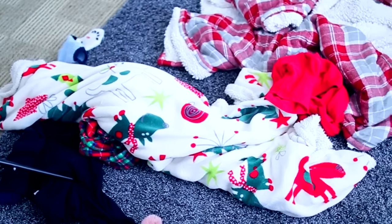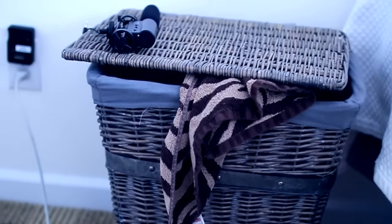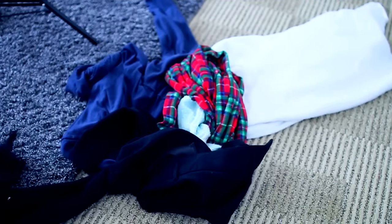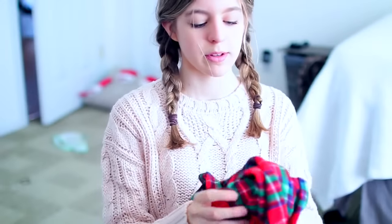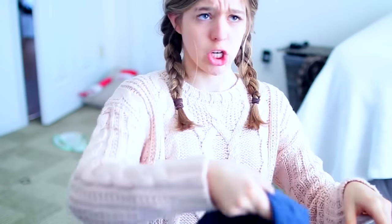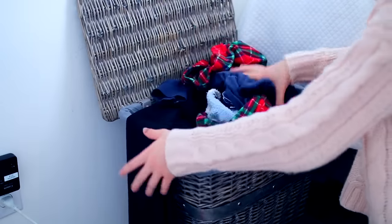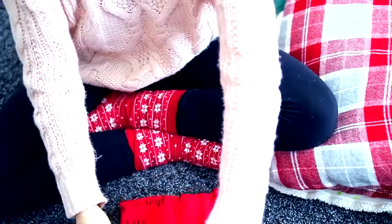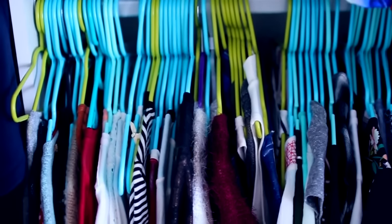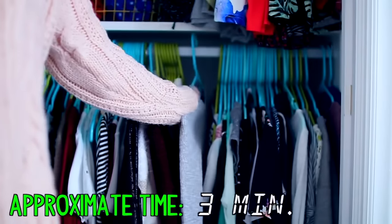Raise your hand if you have clothes and blankets sprawled out all across your floor and hanging out of your dressers and hamper — that is definitely me. I just gathered up all of my clothes, and now is the time to sort them between dirty and clean. Put your dirty clothes in the hamper and either fold your clean clothes and put them in your dresser or hang them up in your closet. Putting clothes away is one of the easiest ways to really clear up space in your room and it only takes about three minutes.